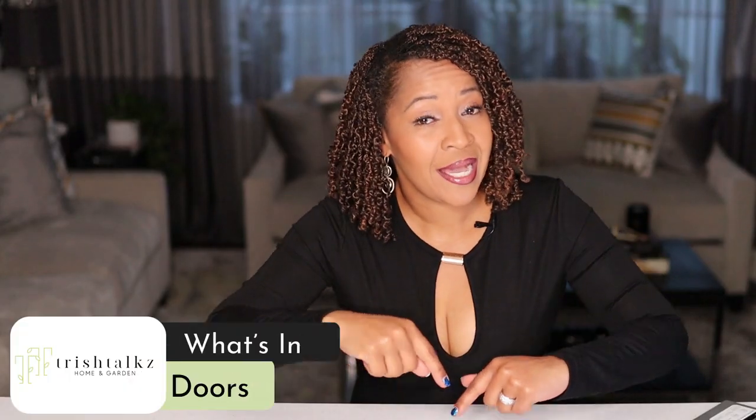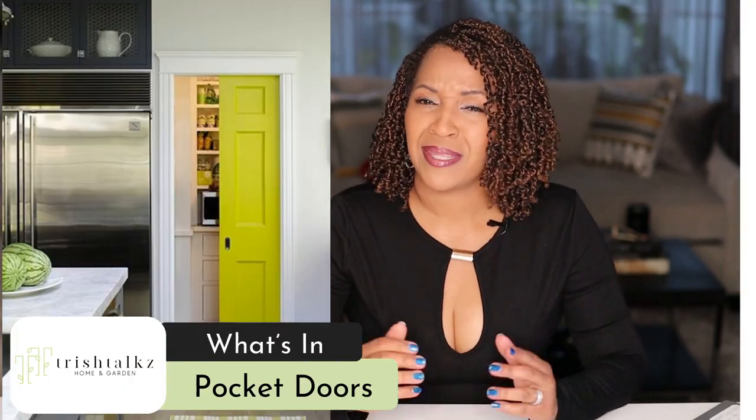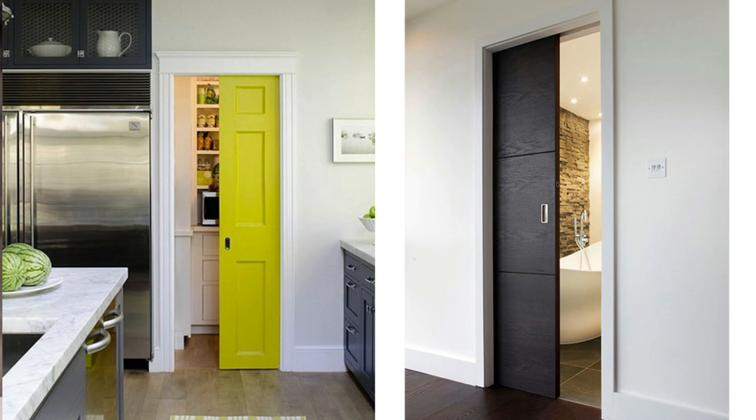The trend is over. What's in? Pocket doors. They serve the same purpose and they're timeless.